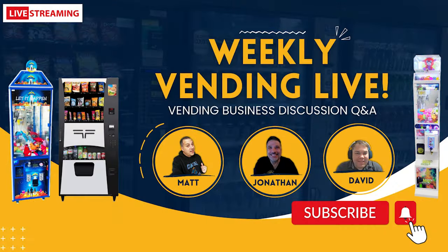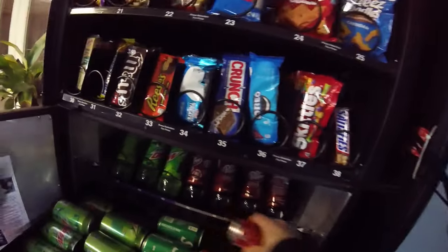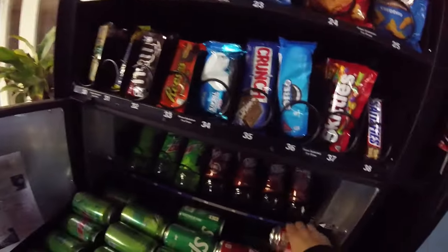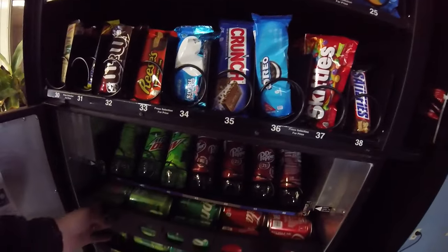So you guys know it's Wednesday, which means it is live stream night. Join us tonight at 9 PM Eastern time, 6 PM Pacific over on the Howard Hospitality Group YouTube channel. We do this every Wednesday night — it's our weekly vending business discussion live stream. It's going to be a good time. We love talking about vending businesses, claw machines, all that stuff, and we love to address comments and take questions.